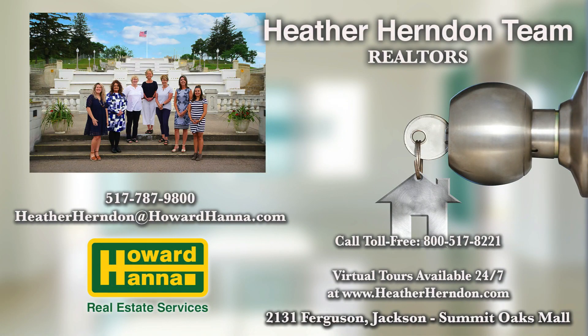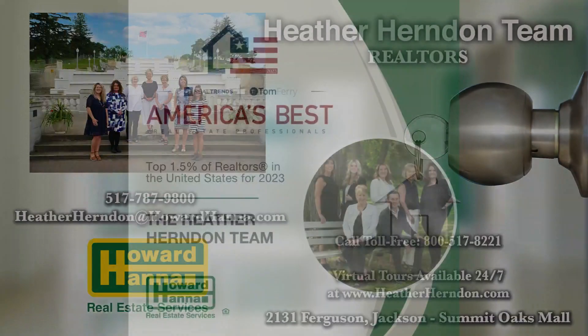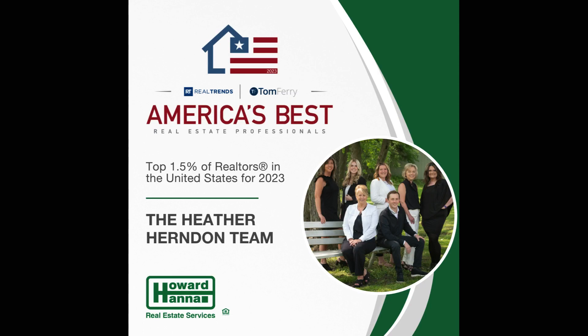Heather is excited to be featuring a really cool property. Heather and her team at Howard Hanna are available anytime at 787-9800. Award-winning Heather Herndon team — one of the top 1.5% of realtors in the country for this year. Way to go, Heather. Way to serve our community.